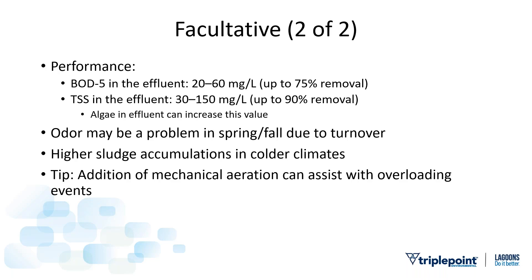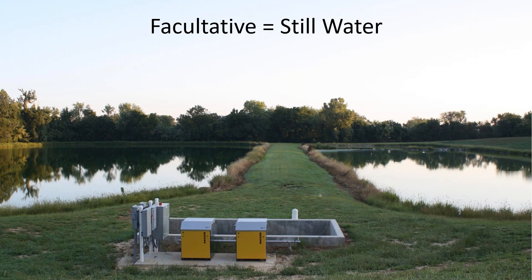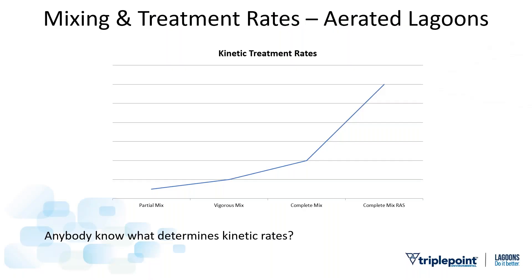A tip: in the event you're running a facultative system and you have overloading events — maybe a big festival happens every July — you can add some air into a facultative lagoon to assist with those events. Here's a picture of a facultative lagoon in still water — it looks so tranquil.